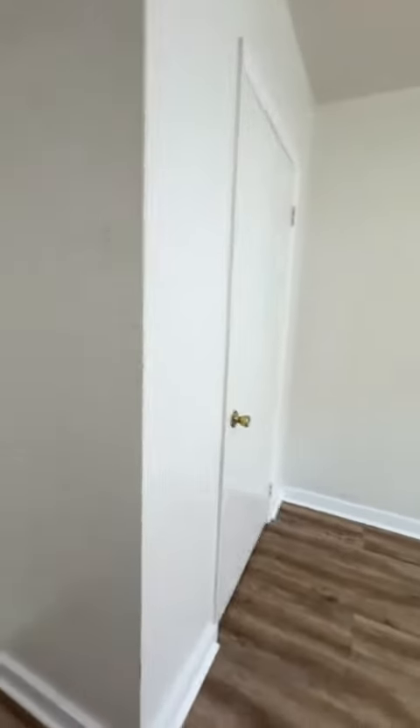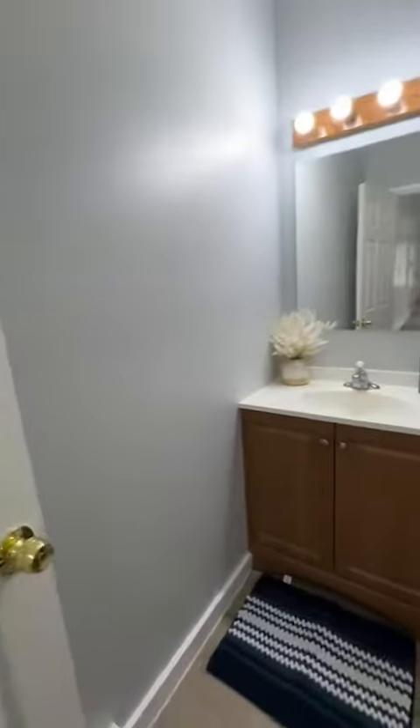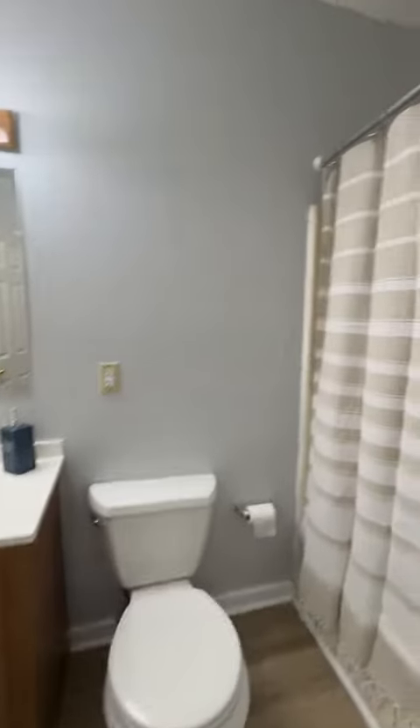The third bedroom also has a nice spacious closet. This is the full bathroom with a full shower and bath, and there's another linen closet in this full bathroom as well.